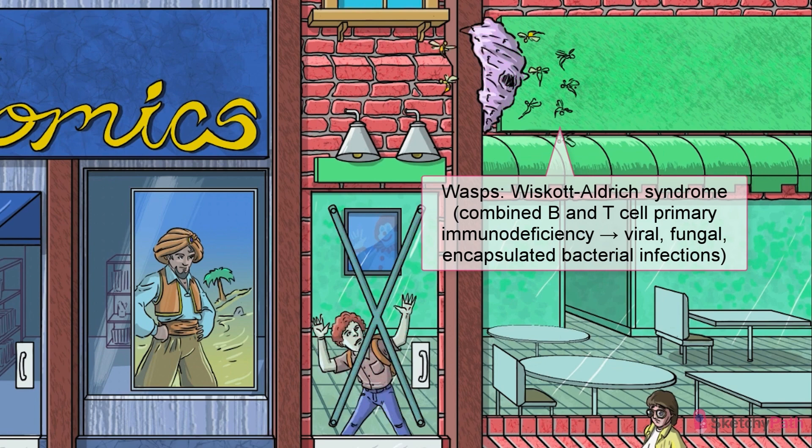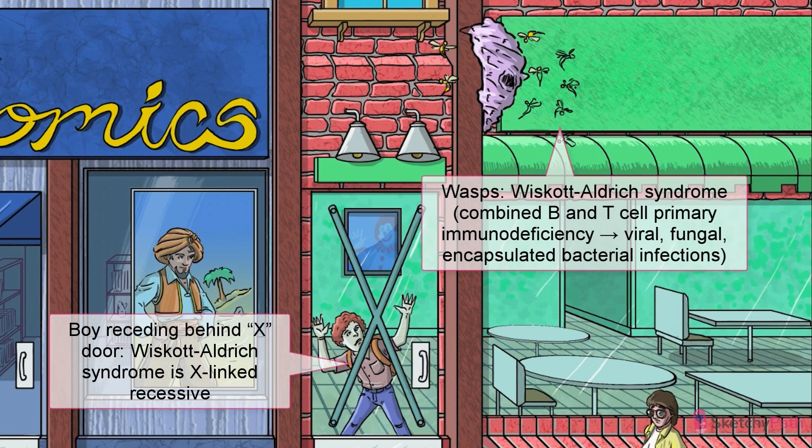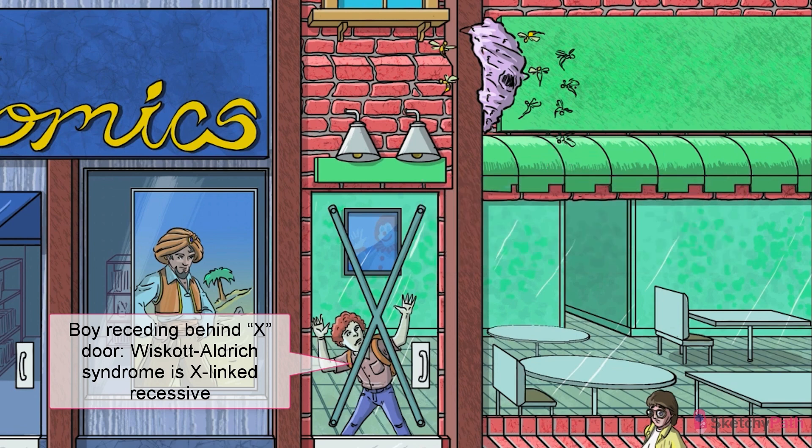The wasps are for Wiscott-Aldrich syndrome, an X-linked recessive disease characterized by the triad of thrombocytopenia, eczema, and combined B and T-cell immunodeficiency. Al is hiding — receding, if you will — from the wasps behind the X on the door to emphasize X-linked recessive. Remember, X-linked recessive means it pretty much only shows up in male patients.